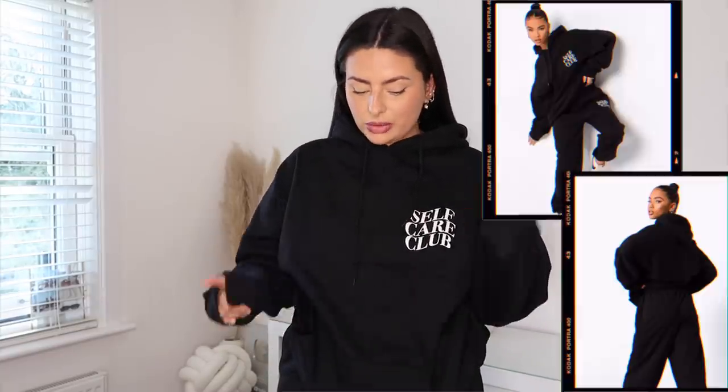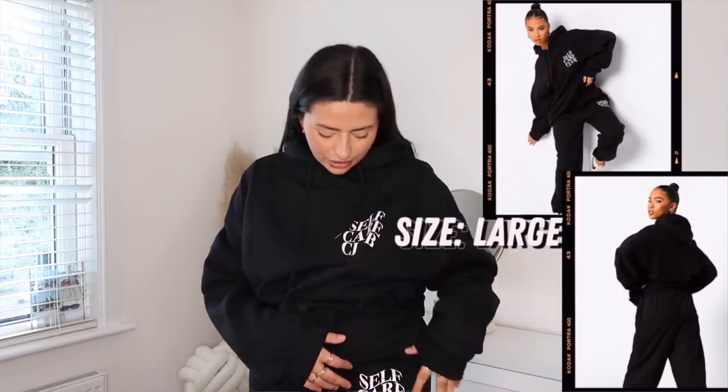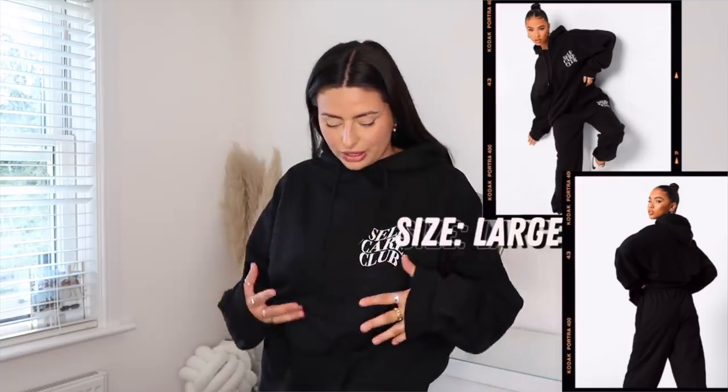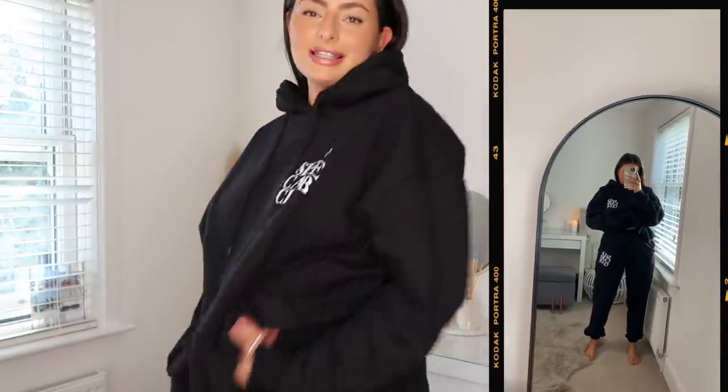Of course we have a couple of loungewear pieces because although the world's opening up soon, we're still going to need the loungewear. This is an all-in-one black set that literally just has a little logo that says 'Self Care Club' - I thought it was really cute. It's actually quite a thick hoodie, which I love. I always test whether the hood holds its shape - that's how I know it's good quality - and this definitely doesn't disappoint. It feels really nice on, super comfortable with fuzzy material inside. I love that it's black because literally everything is going to go with this.